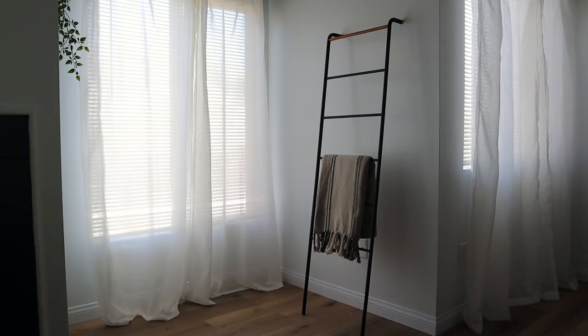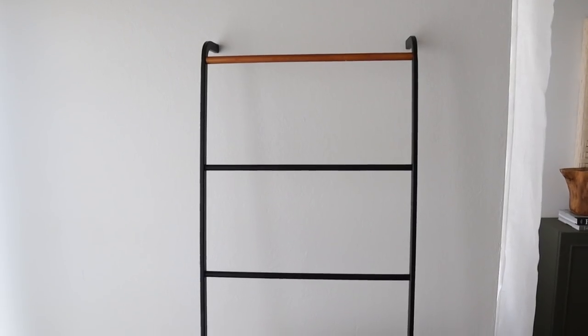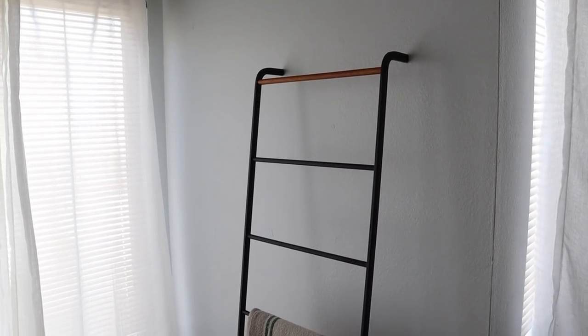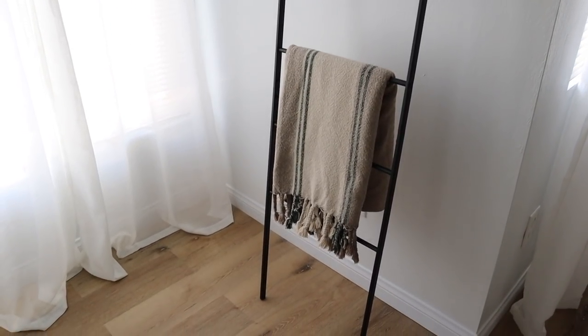The first thing I got is this really awesome blanket ladder that leans against the wall. I'm showing it with one of my favorite Amazon blankets — it's held up really well so I definitely recommend it. I absolutely love how sleek and minimal this is; it serves a purpose holding all my throws. I got it in black but it also comes in white.